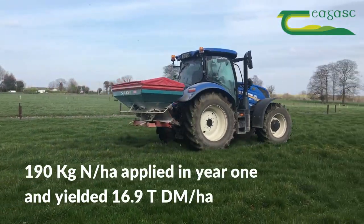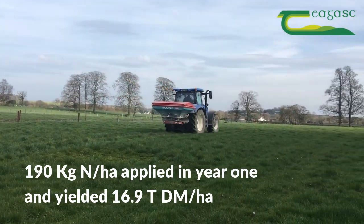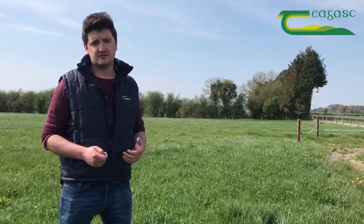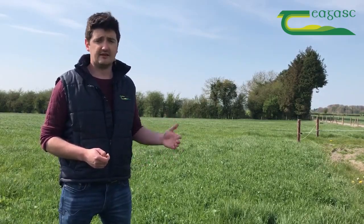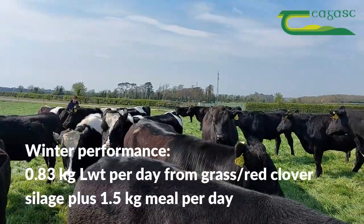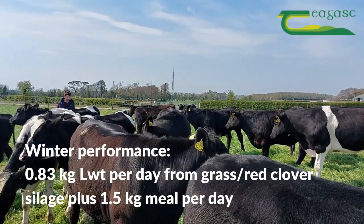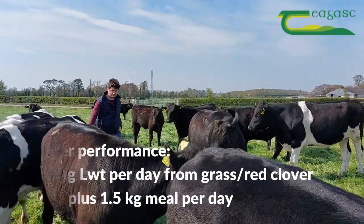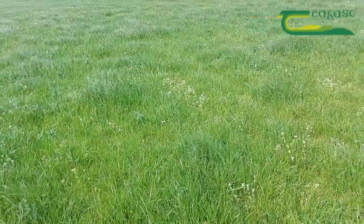Because of that we probably used a conventional amount of nitrogen — we spread 190 kilos of nitrogen over the first year in exchange for growing 16.9 tonnes. That silage was taken across a three cut system and we fed that back to our weanlings over the last winter, where we achieved 0.83 kilos of gain per day on our weanling dairy beef animals. So there is a high level of animal performance potential to be achieved on the back of high quality red clover and perennial ryegrass silage.